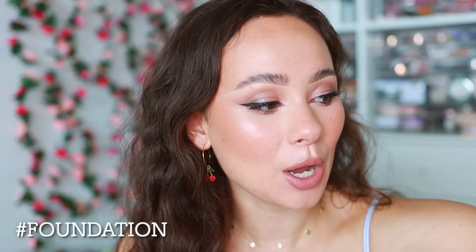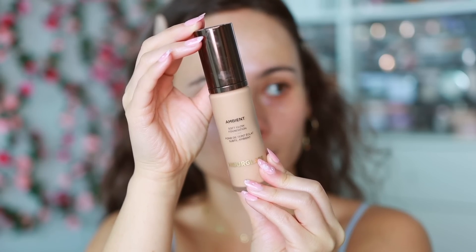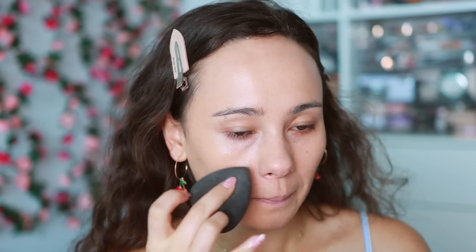The big category is foundation. Starting off with the new addition — the Hourglass Ambient Soft Glow Foundation. Every time I wear this foundation I feel like my skin looks poreless and super soft. I have this on my skin right now. It just looks so plush and soft — it really is a truly luxury foundation with a luxury finish.